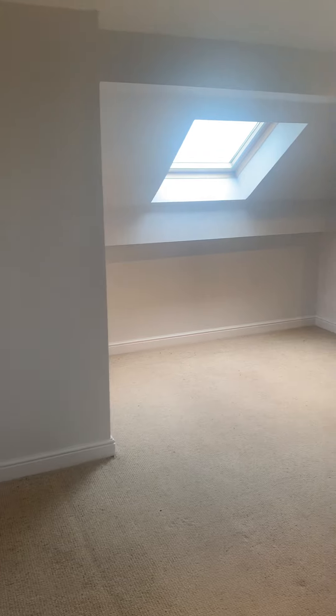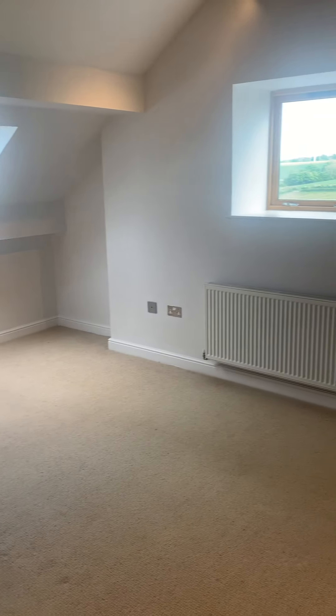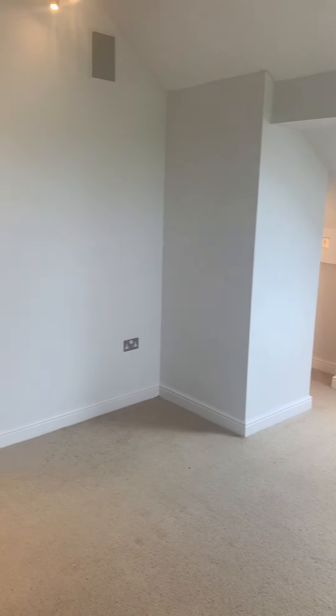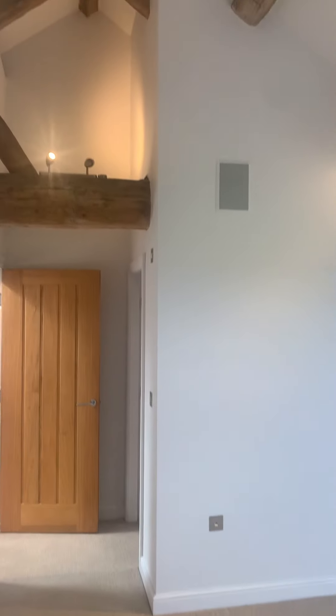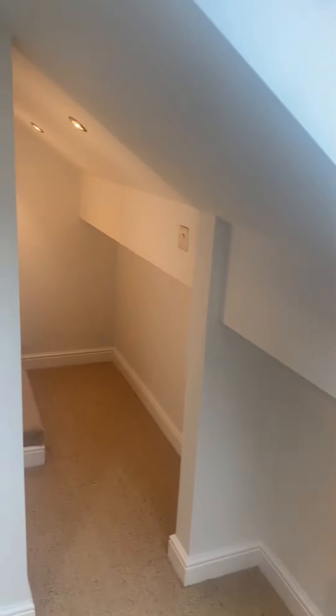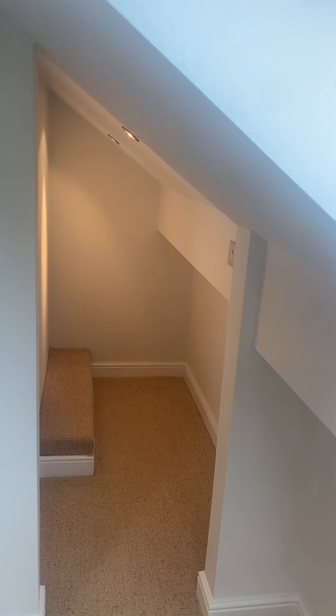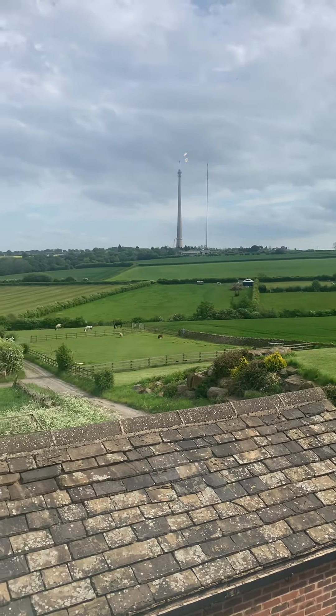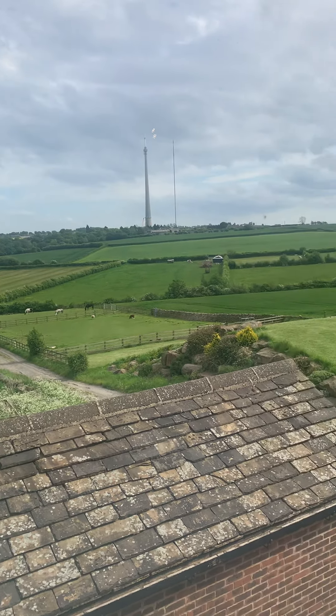And then your master bedroom. I know it's really hard to get a sense of size when the rooms are empty, but a really good size double — again, all those lovely exposed beams. And then you have got a really cute little walk-in wardrobe space, so you could put a nice rail or some freestanding furniture in there. And from your bedroom window, that's your outlook — so absolutely stunning.